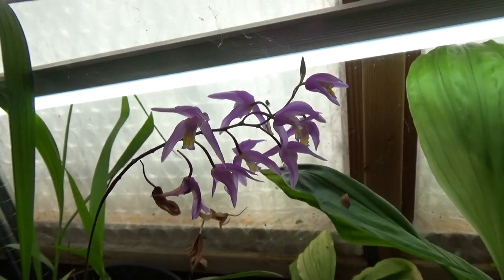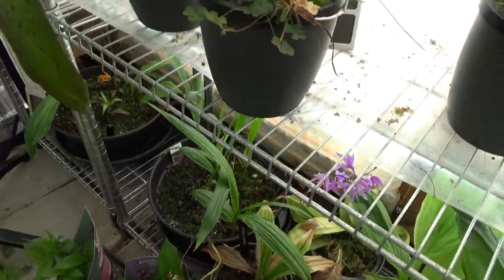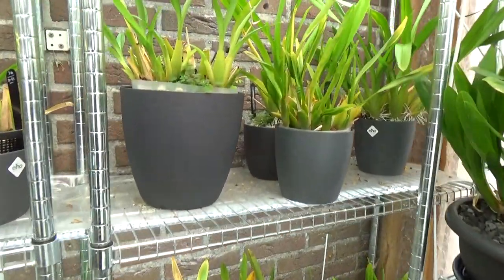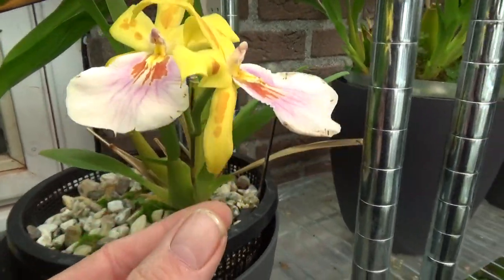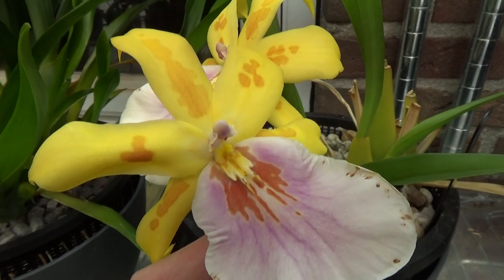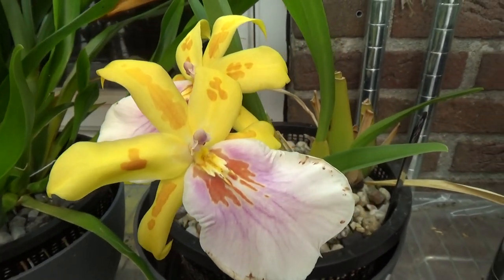There she is. In the Miltonia corner, this one is still blooming even though the blooms are about to go over. This is Miltonia Sunset — I call this one my spotted one, with these spotted areas on the sepals and petals.